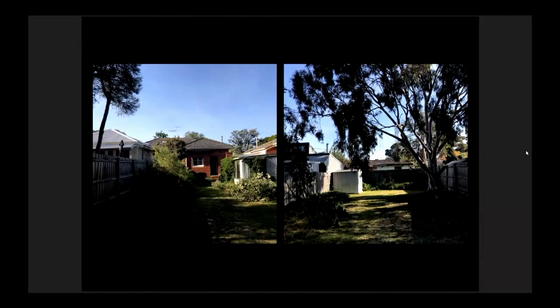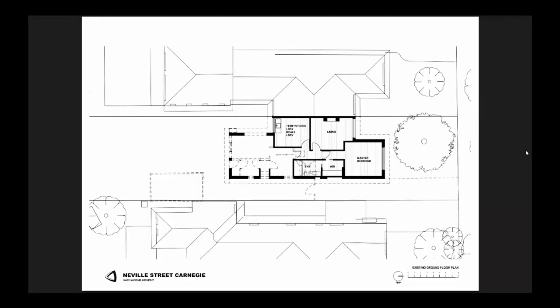The backyard — the house had a poor connection with this lovely yard, which was long, narrow, and deep, and had this wonderful tree. The clients have since hung a swing on it. So that's the existing house plan, or rather I should say stage one of the existing house plan.